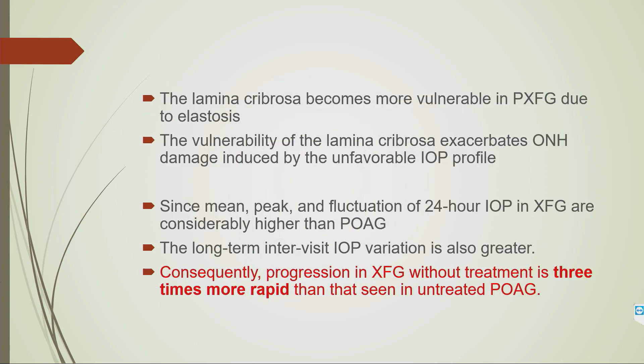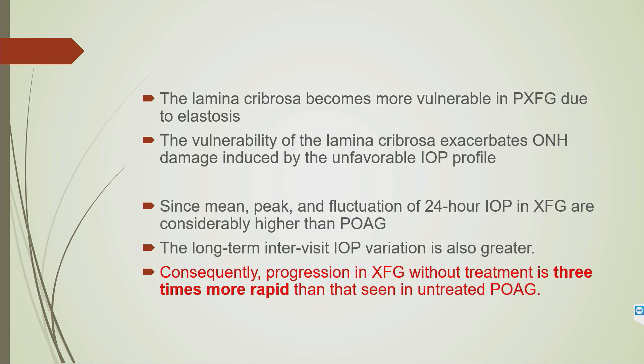The lamina cribrosa becomes more vulnerable to glaucoma because the mean peak and fluctuation of IOP is very high and intervisit IOP variation is also greater. This vulnerability increases optic nerve damage due to the unfavorable IOP profile. Consequently, progression without treatment is three times more rapid than in untreated open-angle glaucoma.